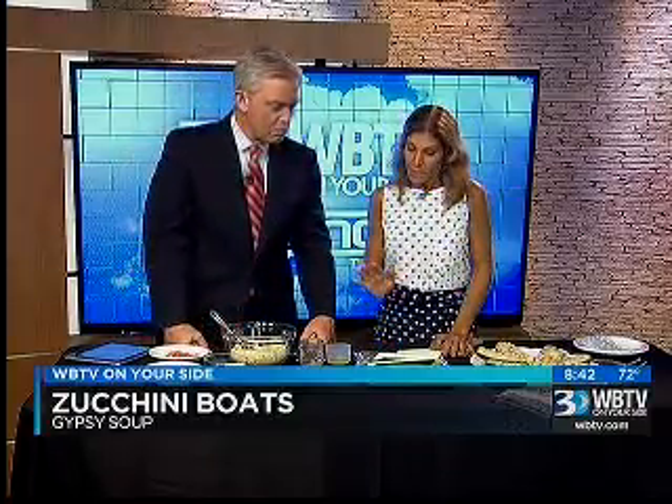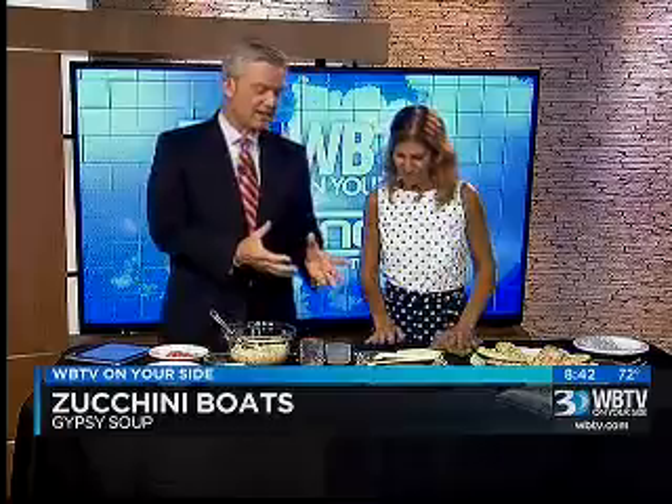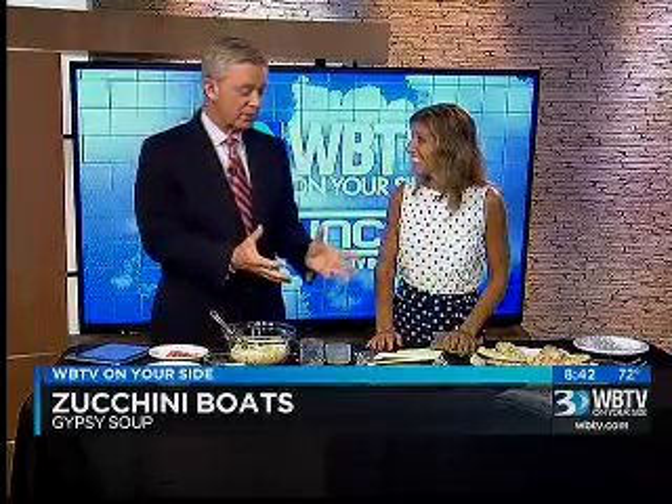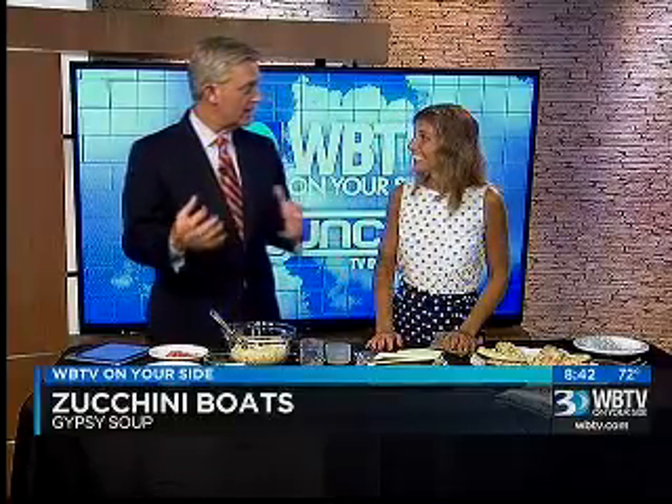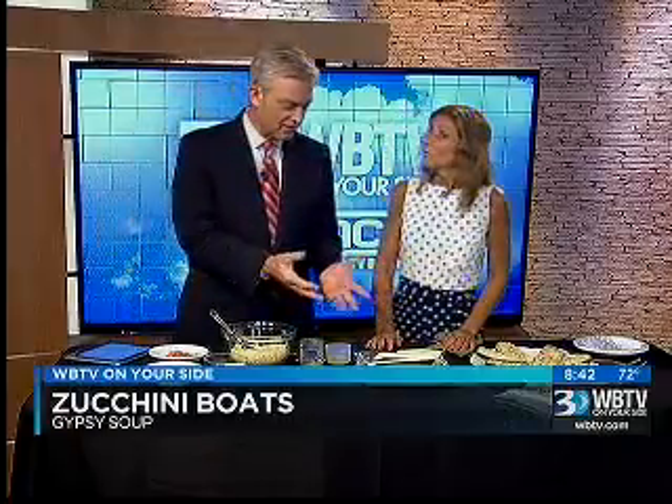We're going to keep with our summer theme and go with zucchini boats, because we don't want the summer to end just yet. This is something I can see you can bring the kids in to help make, and that gets them into eating fresh foods and things like that. So you've got some zucchini here.